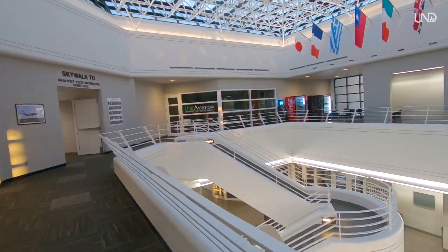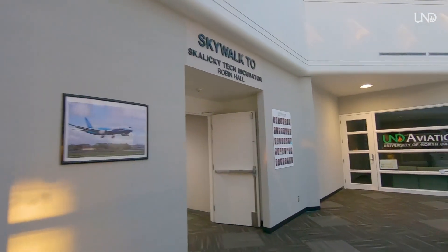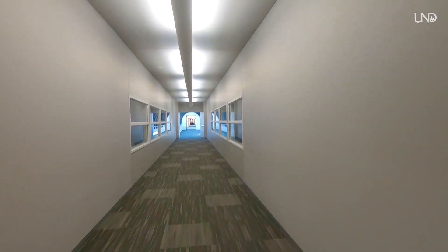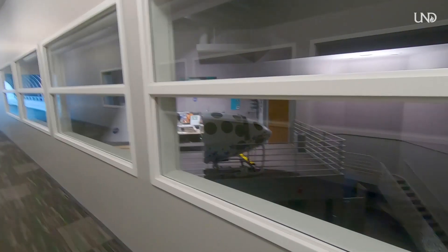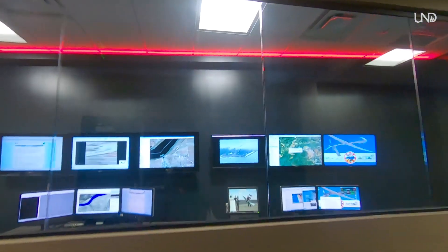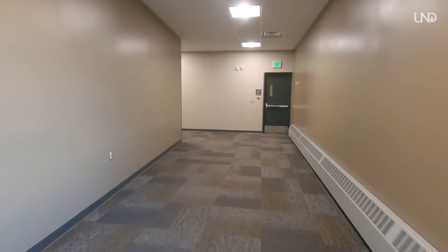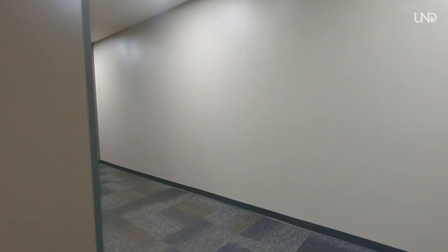This is Ryan Hall, where all the flight simulators are, the ATC radar lab, and a few of the meteorology simulators too, but we're going to keep going to Robin Hall. In this hallway you can see some of the space simulators for the master's program and some of the flight simulators. That's some of the UAS — Unmanned Aircraft Systems — stuff, and now we're in Robin Hall, which was created in 2016, so it's only about three and a half years old.